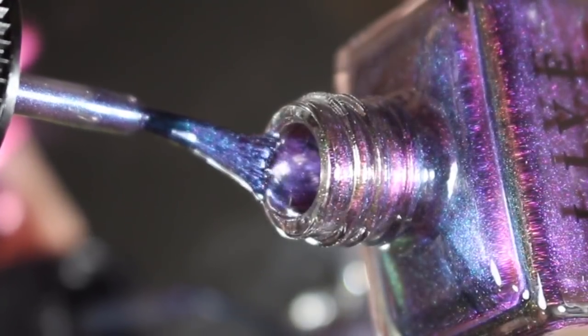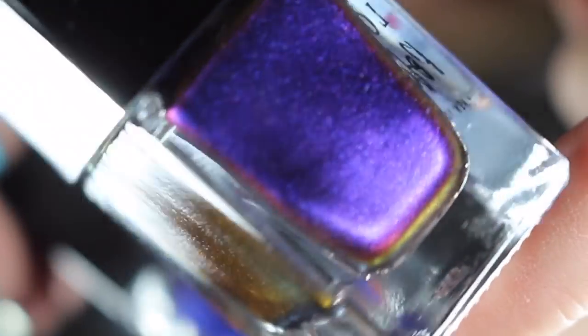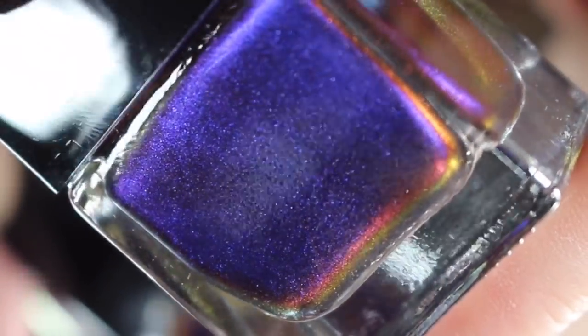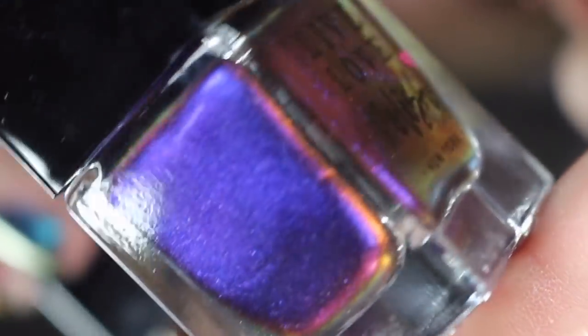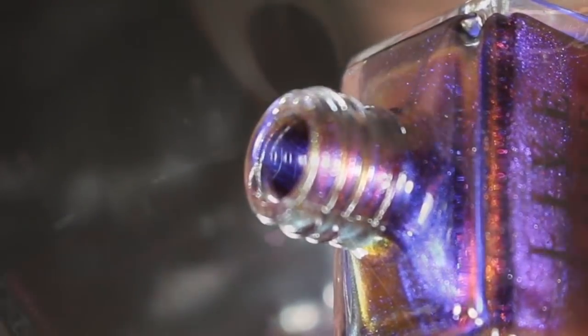The last polish of the Scarab collection is the namesake, Scarab. This one shifts between a purple, a magenta, and a copper. All of these may seem close in the bottle, but on the nails they're going to look completely different. I'm super excited to swatch those.